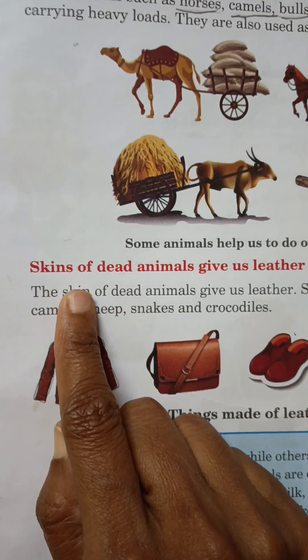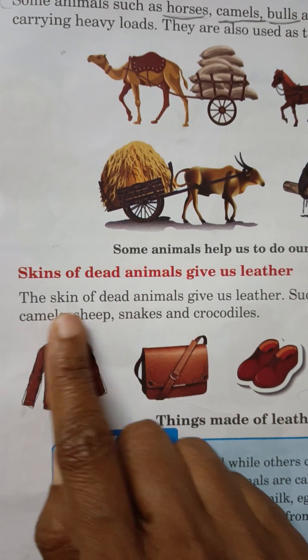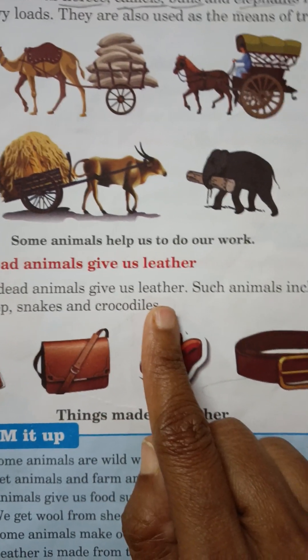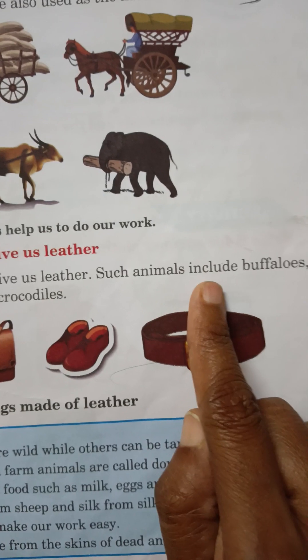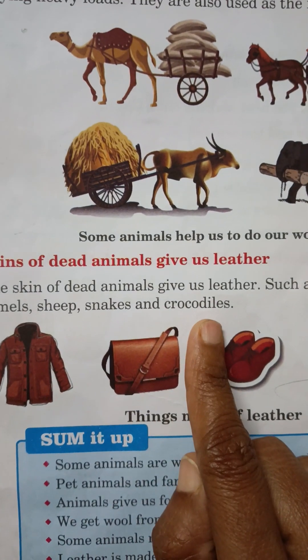Skins of dead animals give us leather. Such animals include buffaloes, camels, sheep, snakes and crocodiles.